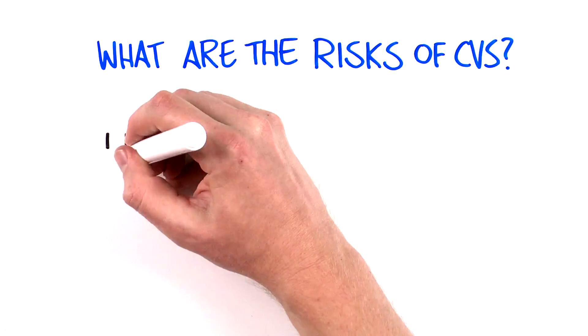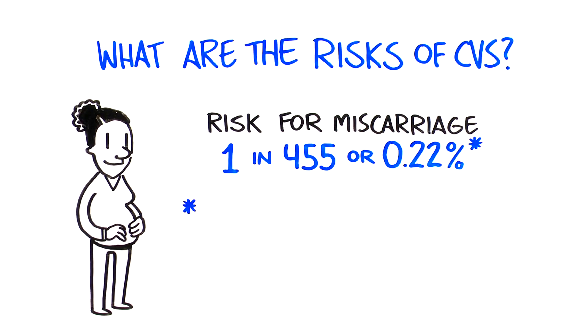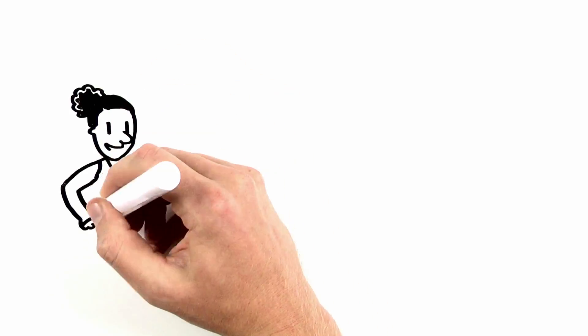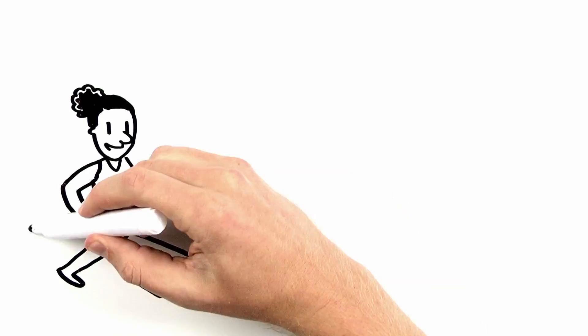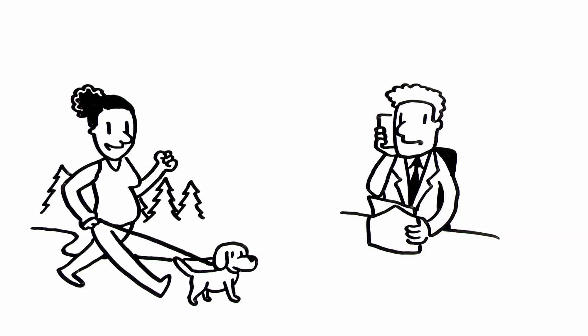Most women have no complications from having a CVS. There is a small chance for miscarriage associated with CVS. After the CVS, most women return to their normal activities within one to two days. It can take a couple of weeks for the complete test results to return.